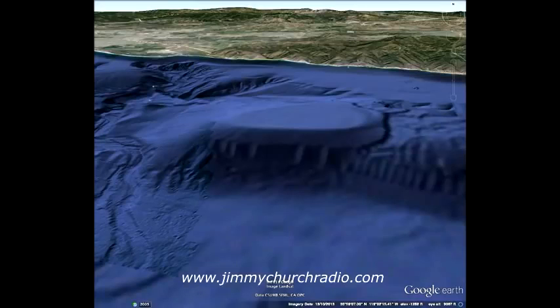You need to understand one very important thing: these are the straight files, untouched. Nothing has been manipulated at all. These are the straight images from Google Earth. You can clearly see in this image it is two and a half miles wide, 1.35 to 1.45 miles deep, and 6.6 miles off the Malibu coast. That's PCH you see off in the distance.